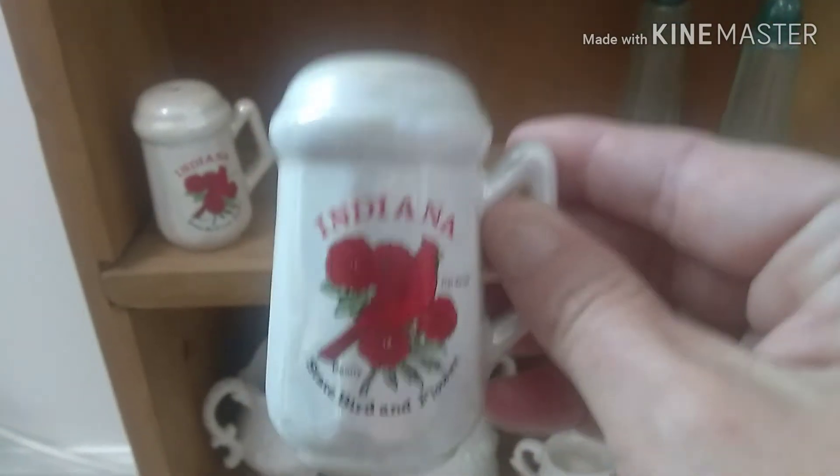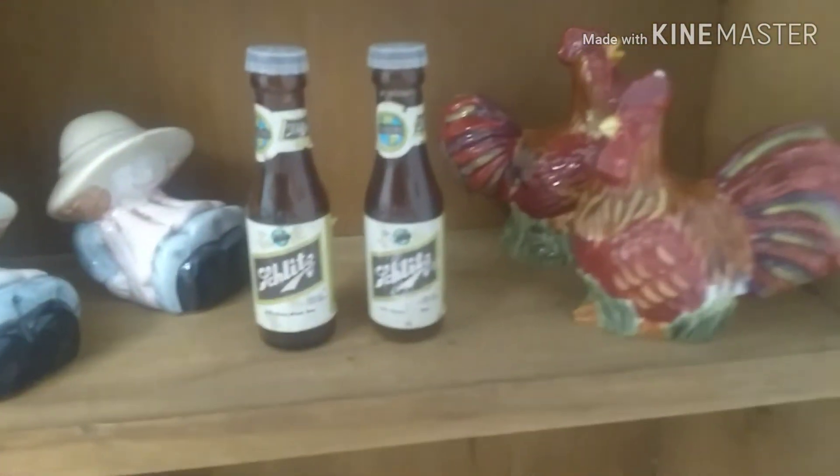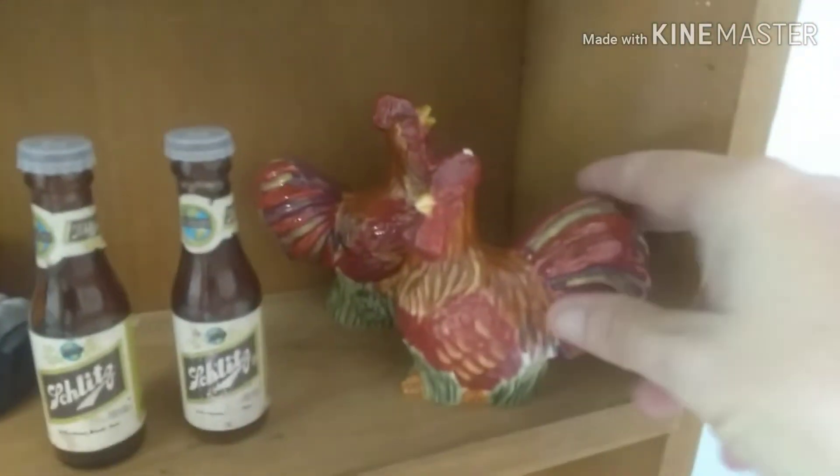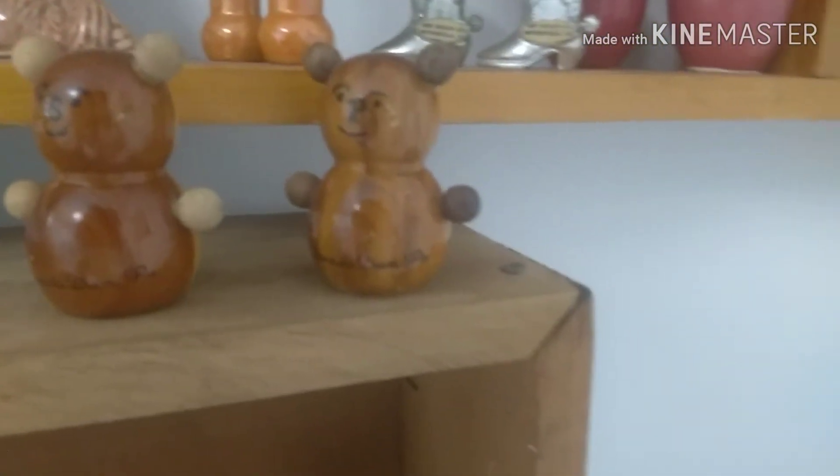The Indiana ones here actually came from John's mother, who gave me those since that's where I'm from. The beer ones we just got the other day at the Route 52 flea market. And my roosters — of course, gotta love those. Teddy bears — I think I've got three or four sets of the teddy bears.